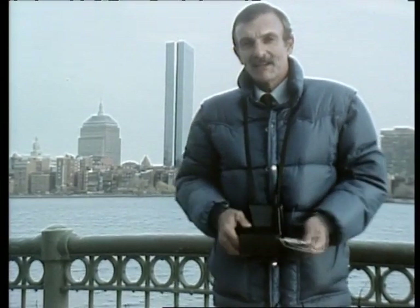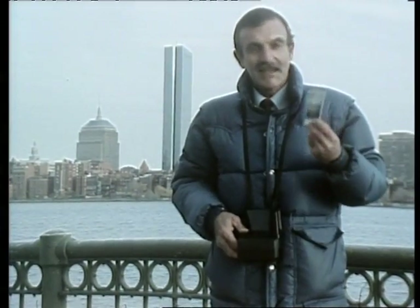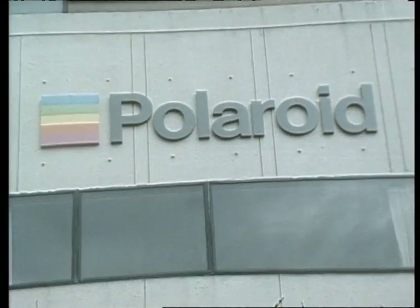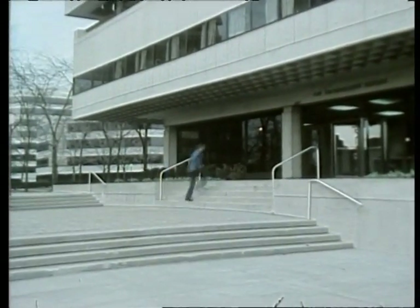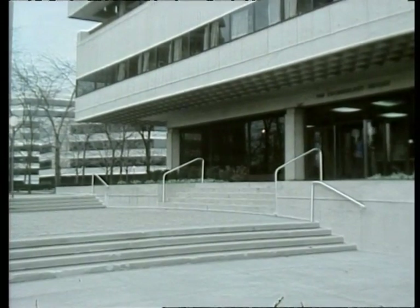For some 40 years now, the Polaroid Corporation has been involved and known throughout the world with instant pictures like this. But in the past few years, they've been diversifying, and at the moment, their vision research laboratories are experimenting with a revolutionary new form of digital imaging.